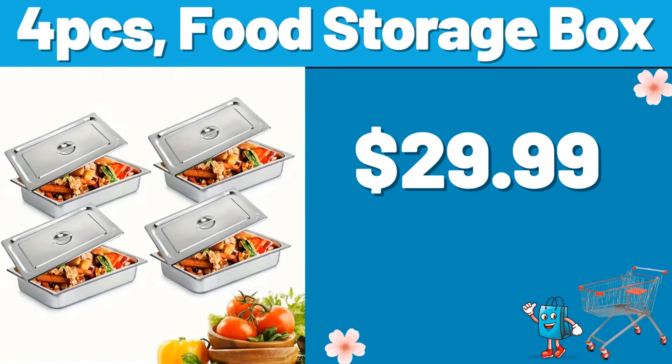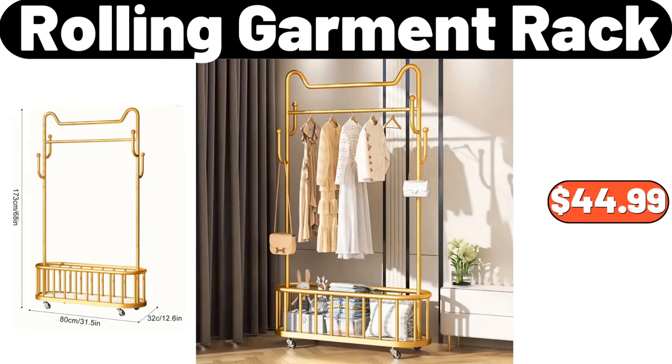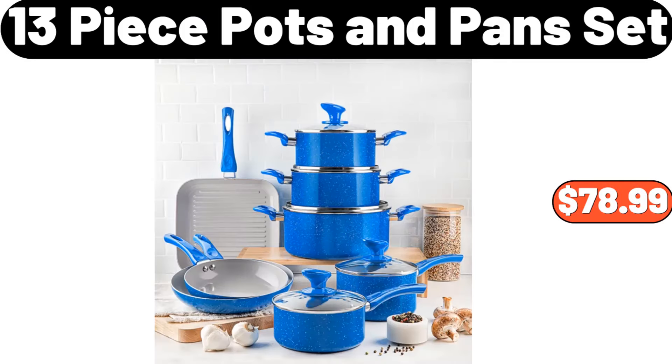4-piece food storage box, $29.99. Car trash bin, $2.99. Rolling garment rack, $44.99. Portable plastic food storage box, $3.89. 4-pieces minimalist gray large capacity storage bag, $14.99. 13-piece pots and pans set, $78.99.